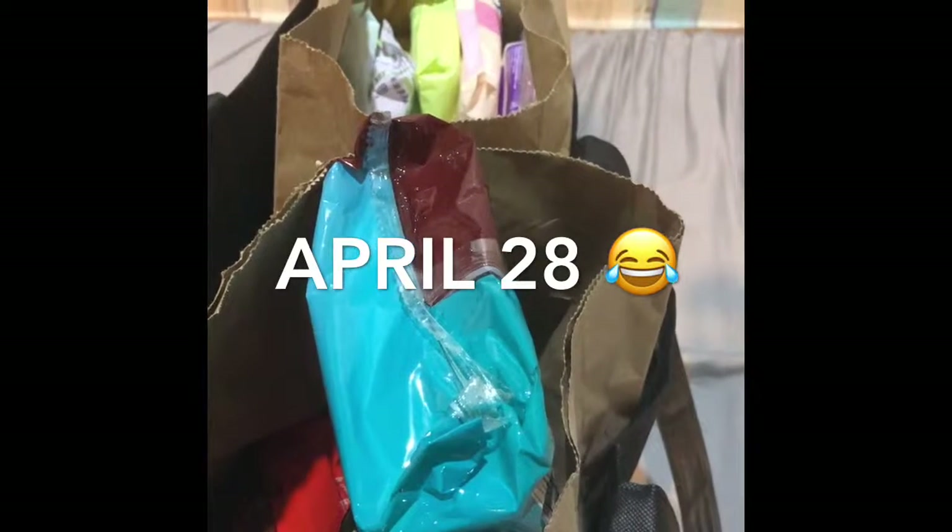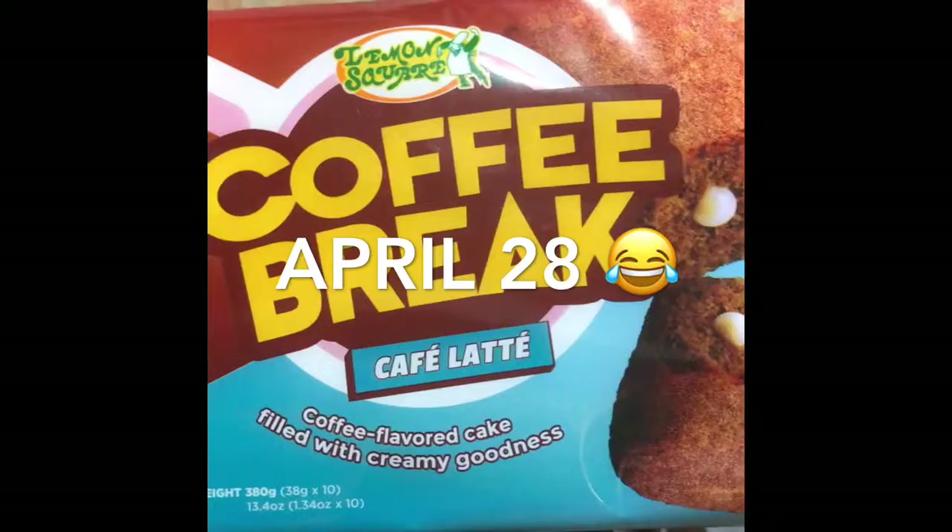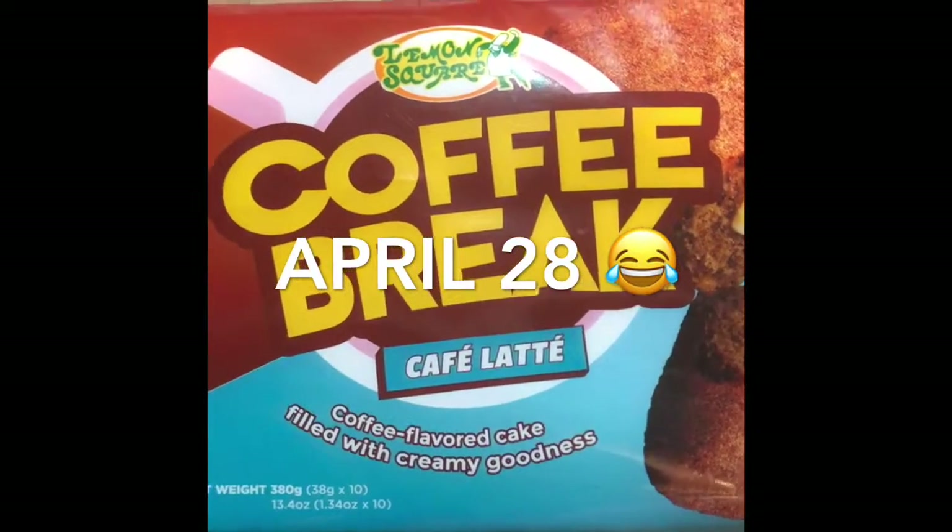Hello everyone, today I'm going to do a quick haul about the things I've bought from Save More. Today is April 27, 2019, and it's another happy Sunday. Lemon square, coffee break, cafe latte — first time I'm going to try this.